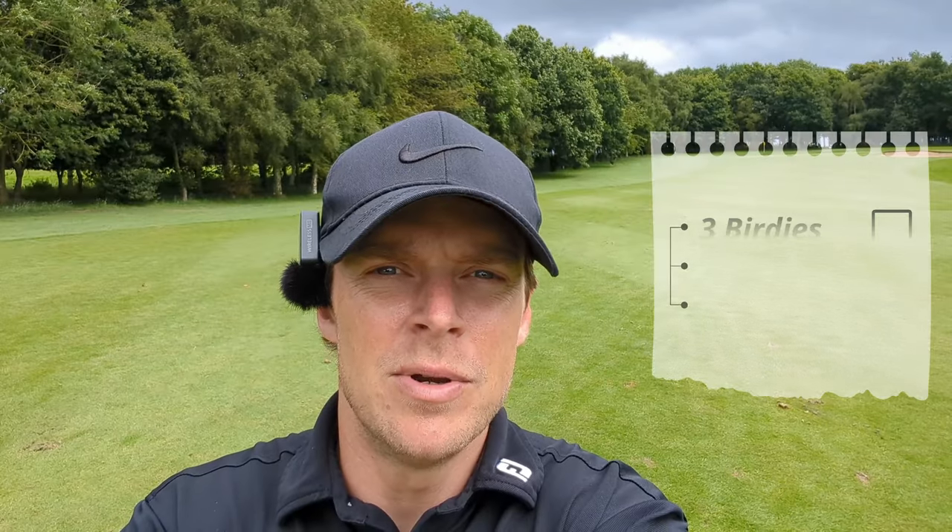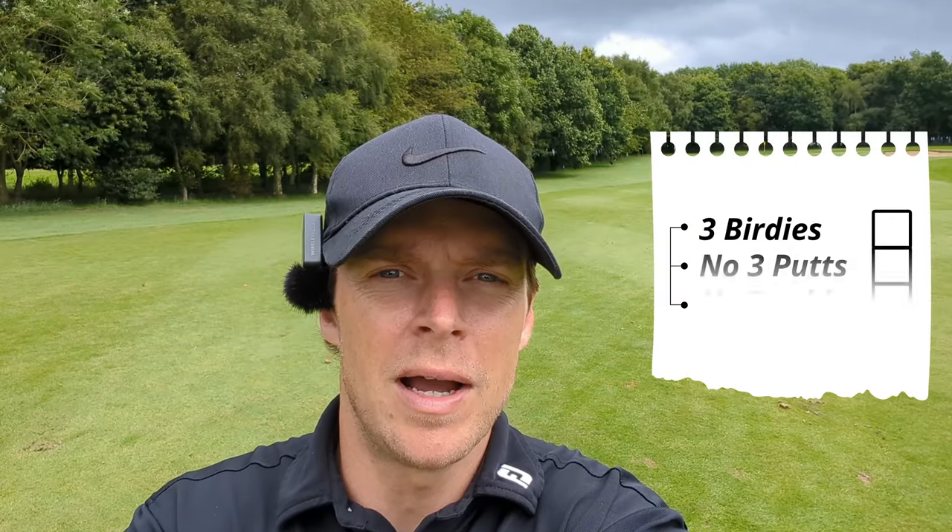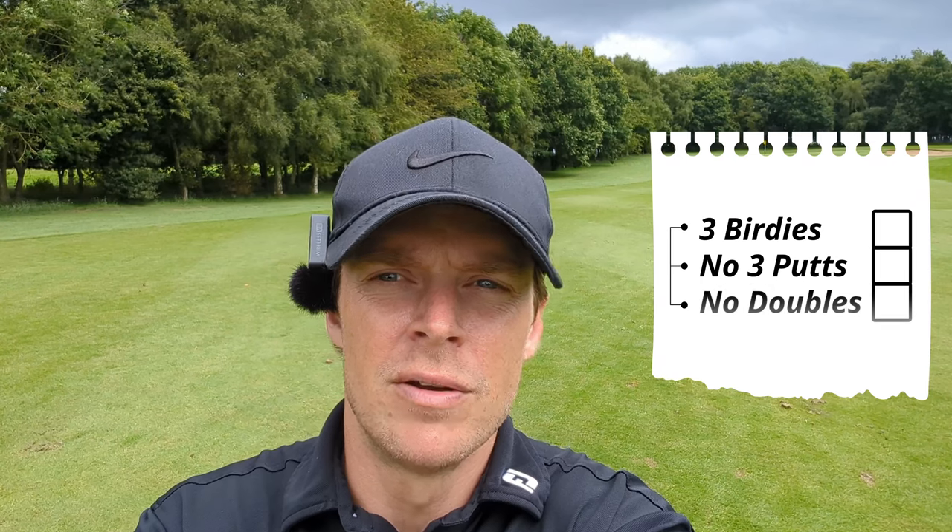Checklist today is to try and make three birdies and we've got one, so I need two on the back nine. We've already had a three-whack unfortunately, but no double bogeys so that's good. Looking to try and break par and it's only 23 quid — it's an absolute bargain.